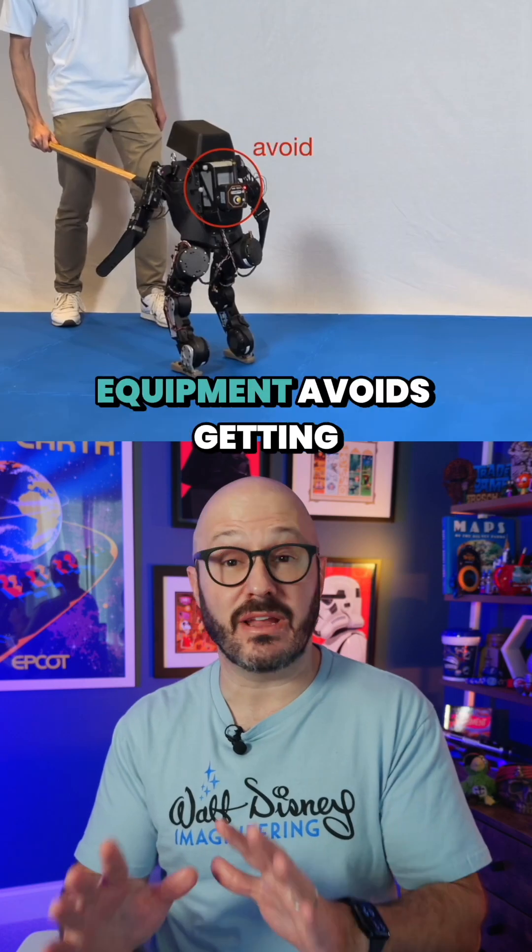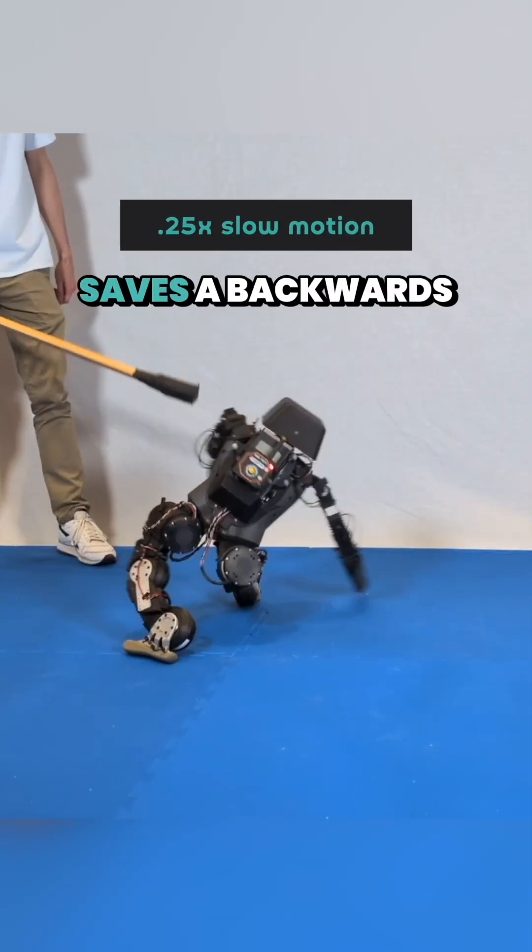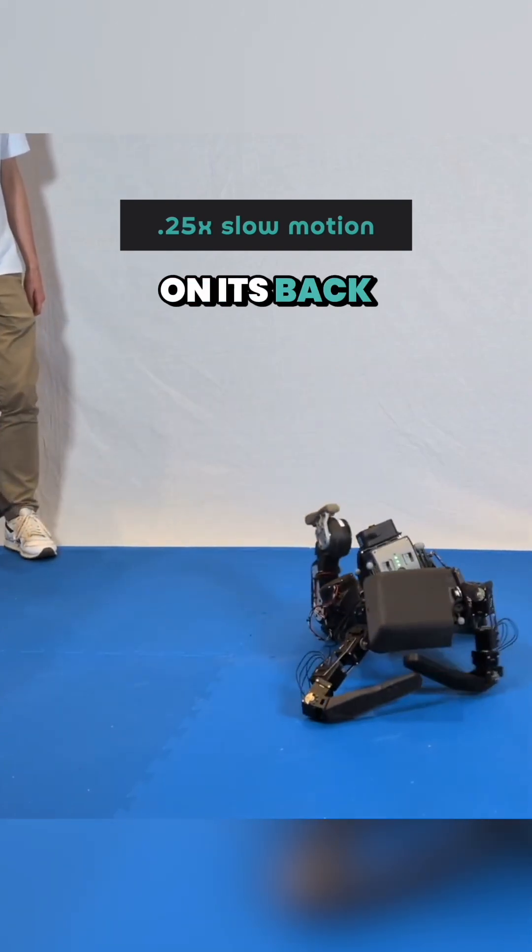So fragile and expensive equipment avoids getting damaged. Look at this — this robot has quick enough reactions that it even saves a backwards fall from damaging the battery on its back.